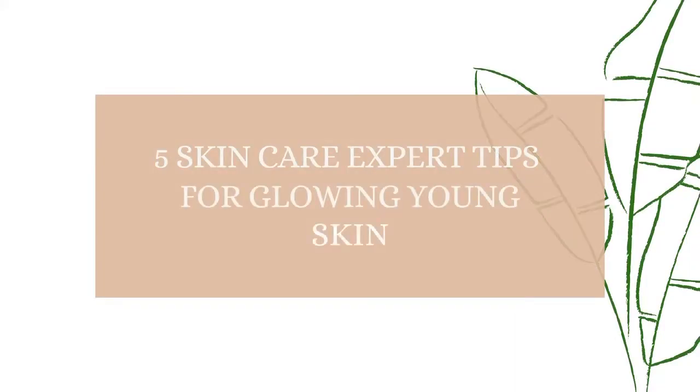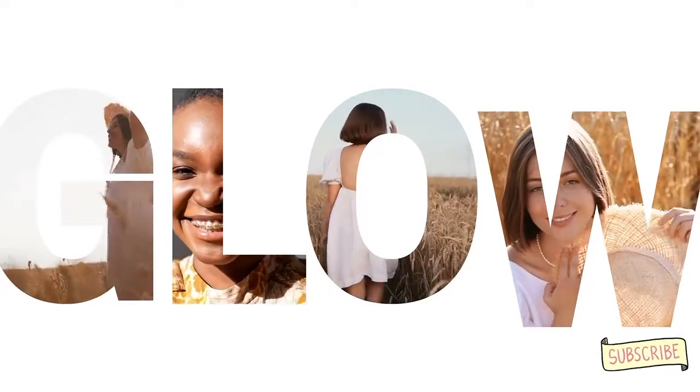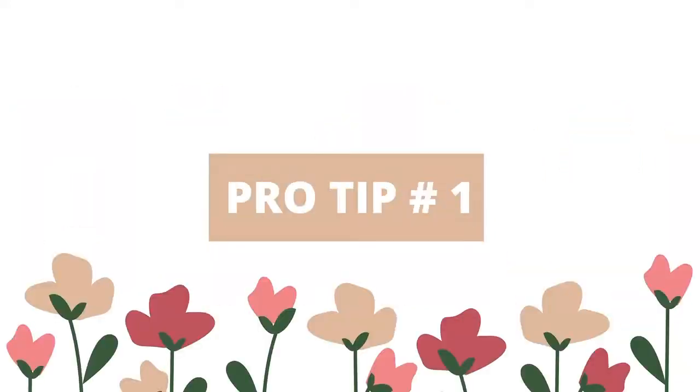Hello my lovelies, I hope you are doing really very well. Here are five skincare tips for your routine that will make your skin glowing and radiant. Don't forget to like and subscribe if you want more tips.